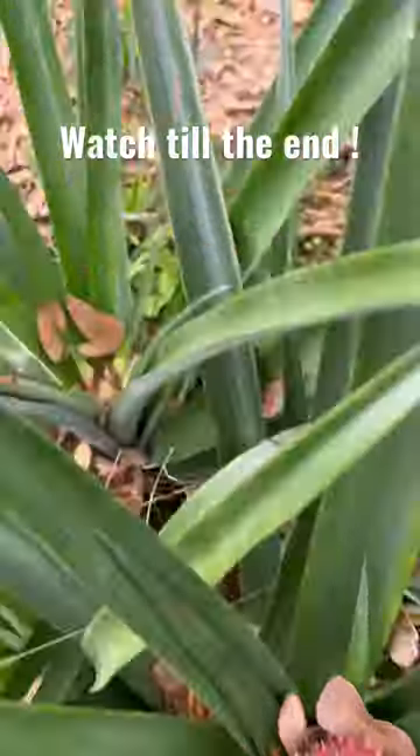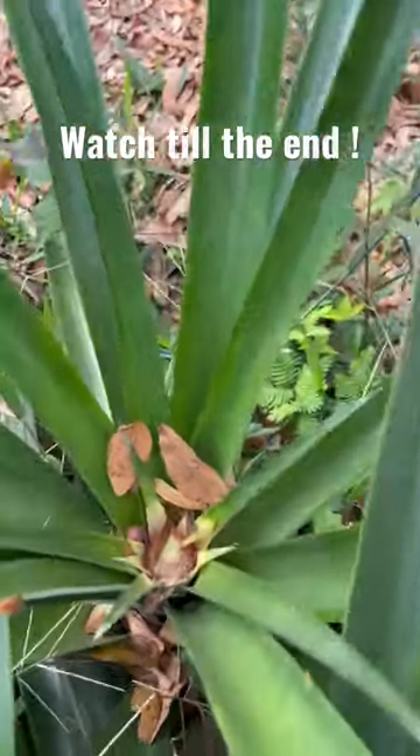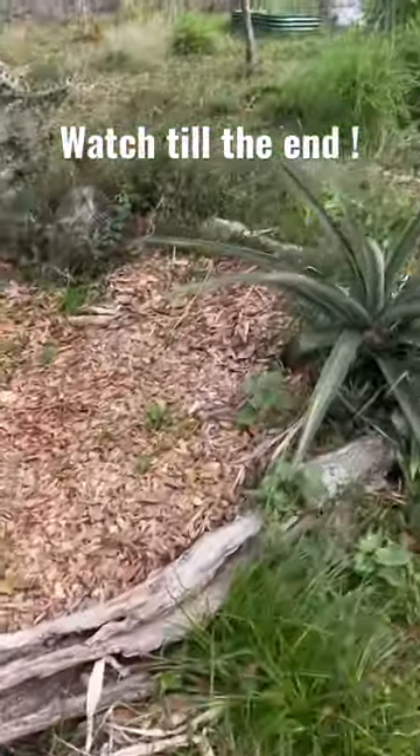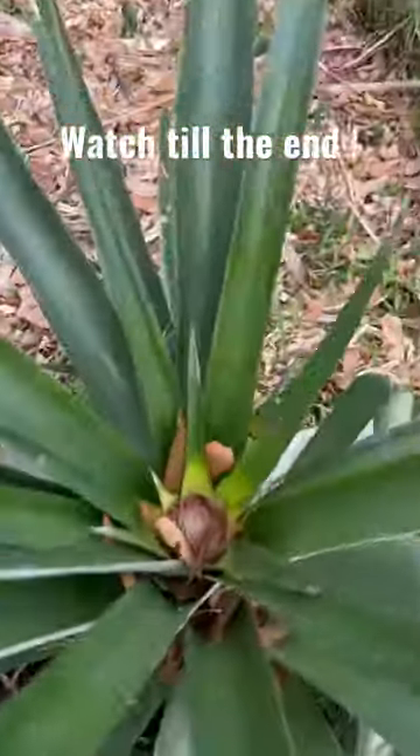That is the first pineapple. There's the second pineapple flower. Down here, another pineapple flower.